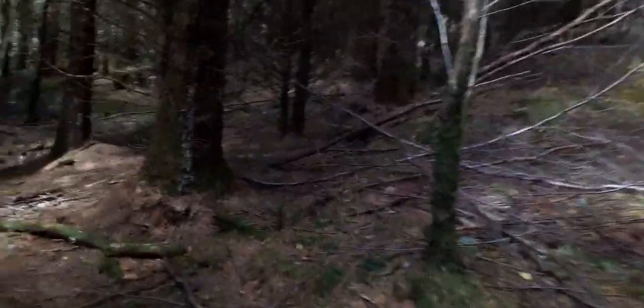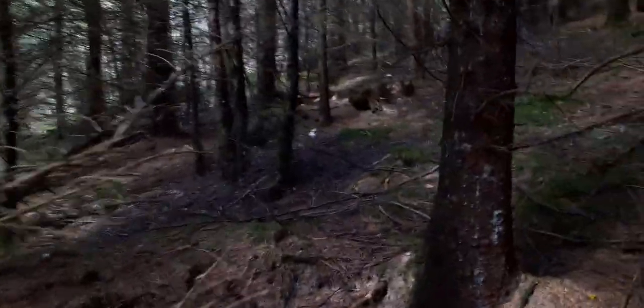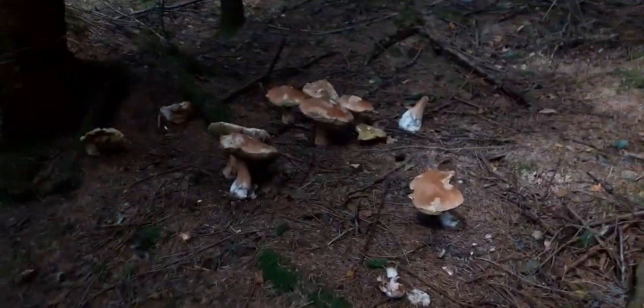They do tend to follow these lines down the hill, so when you find some, obviously you just follow it down the hill. There are some real beauties around as well. I'm going to leave them for someone else — I've got quite enough to be getting on with.